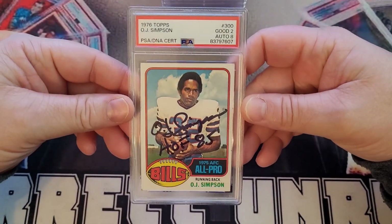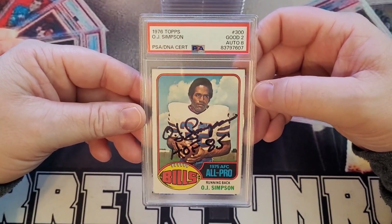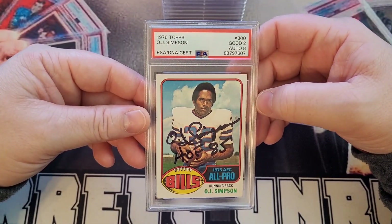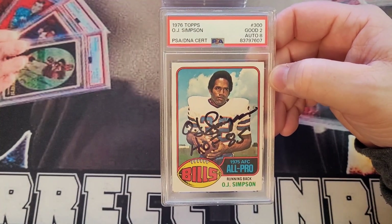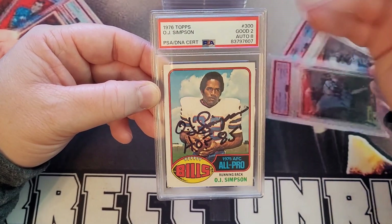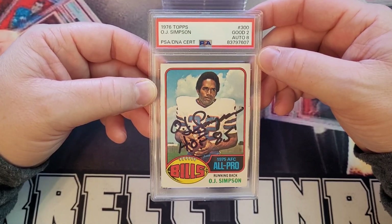Let's jump into it — starting with this 1976 OJ Simpson PSA 2, autograph 8. This card has a cool story. I got it at the National the last time it was in Baltimore. The gentleman's name — Rich Altman — it was his booth. He has since passed on, but he was there and he's the guy I did this transaction with.